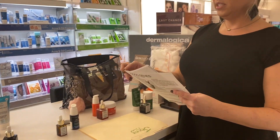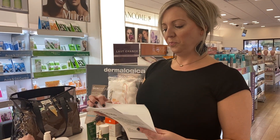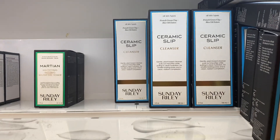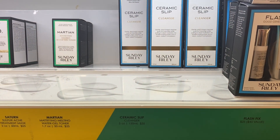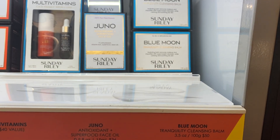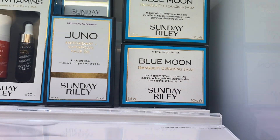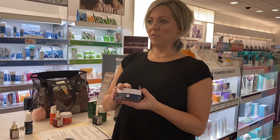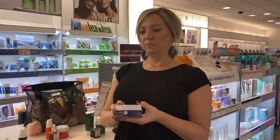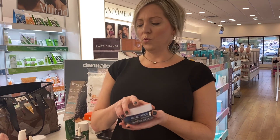Blue Moon is our other cleanser. This is our cleansing balm. This can be used as a two-step if somebody wants to do a double cleanse, or if somebody's really dry, or if they just like to use a balm — this is the one.